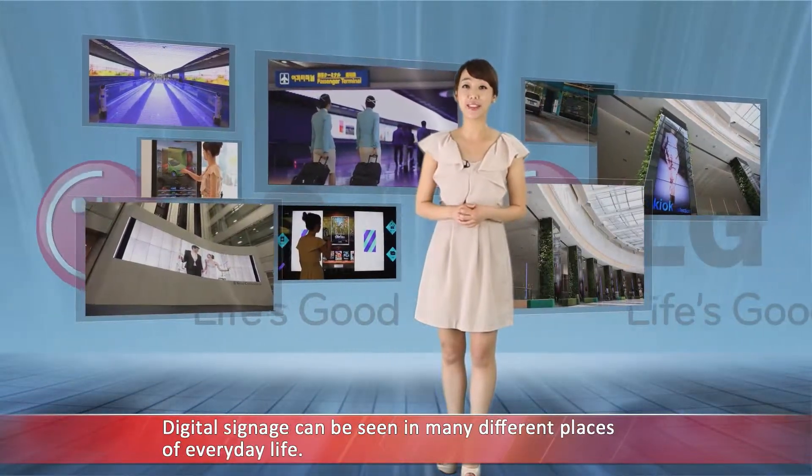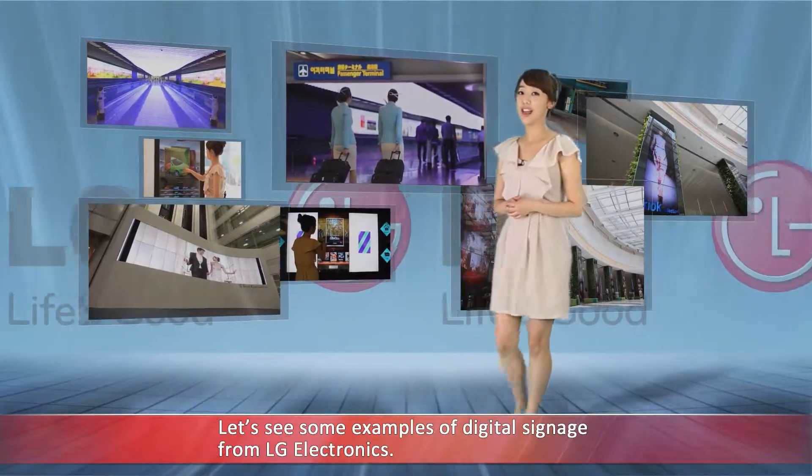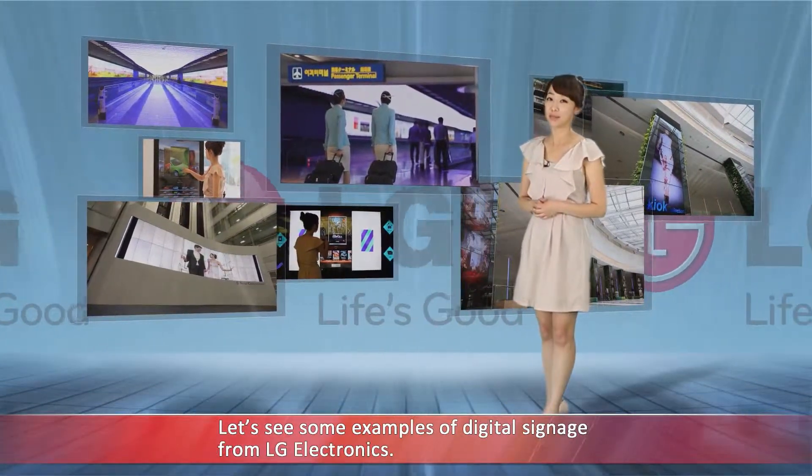Digital signage can be seen in many different places of everyday life. Let's see some examples of digital signage from LG Electronics.